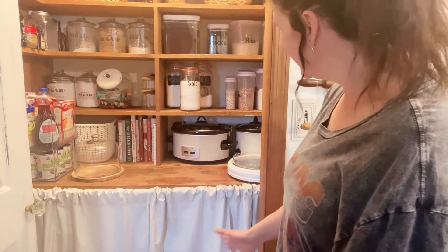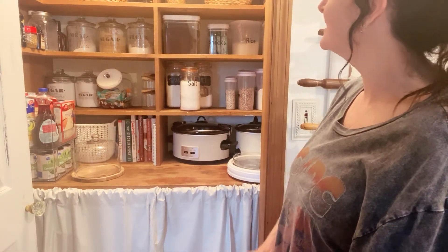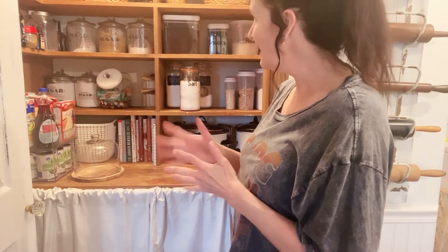That is the pantry! Hopefully you got some ideas if you have a small pantry. I like to keep it somewhat tidy so I know where everything is. Thank y'all so much for watching and y'all have a great day.